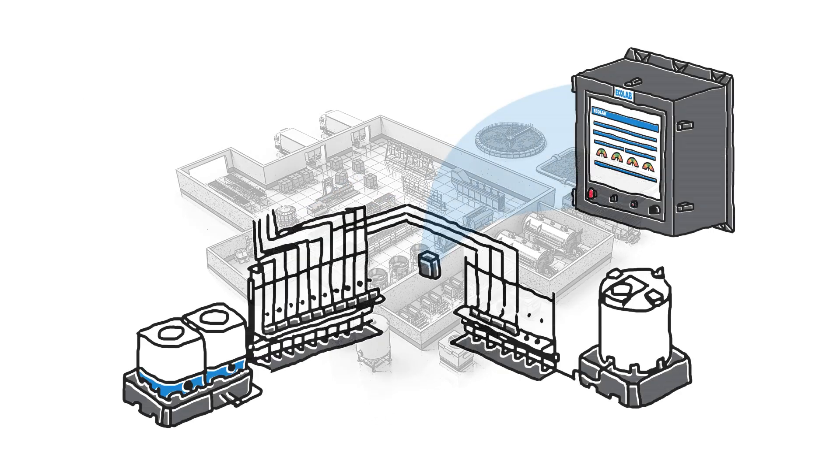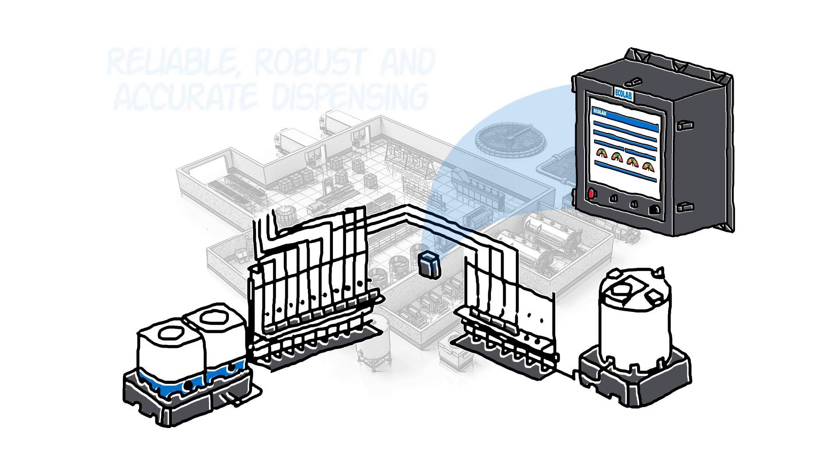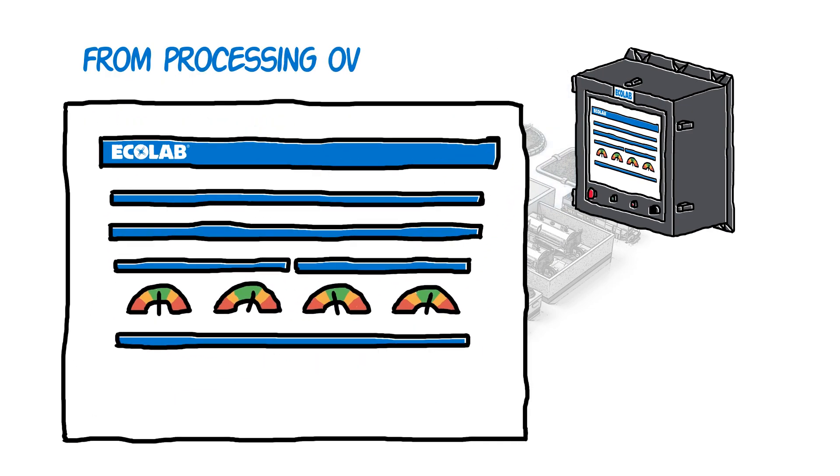Ecolab's antimicrobial dosing system is reliable, robust, and accurate. The Insights Controller provides real-time visibility and control over chemistry with a convenient touchscreen monitor.